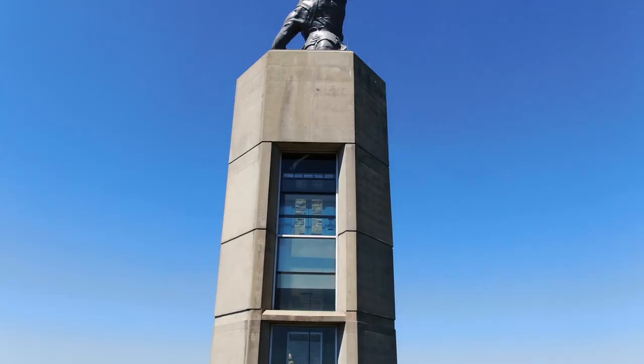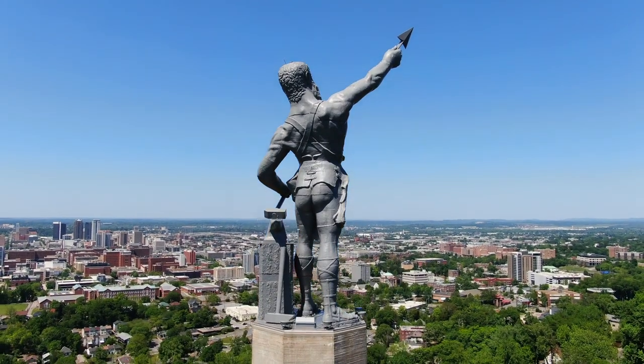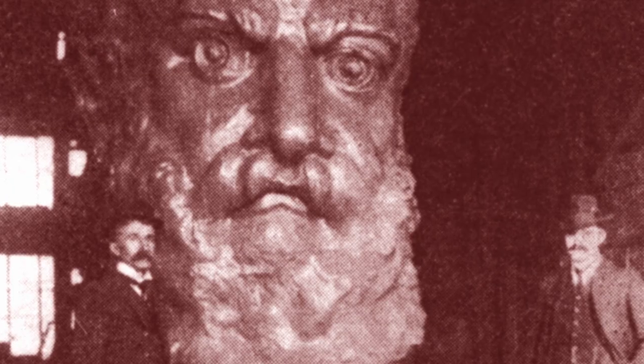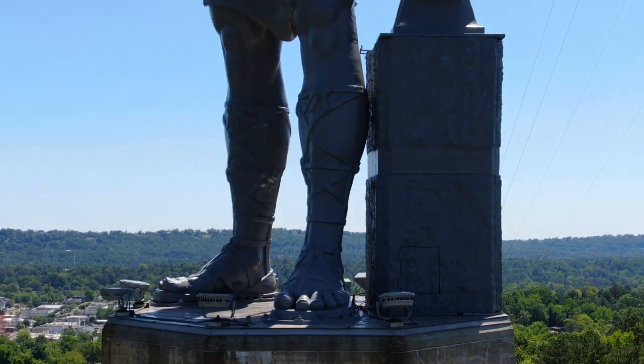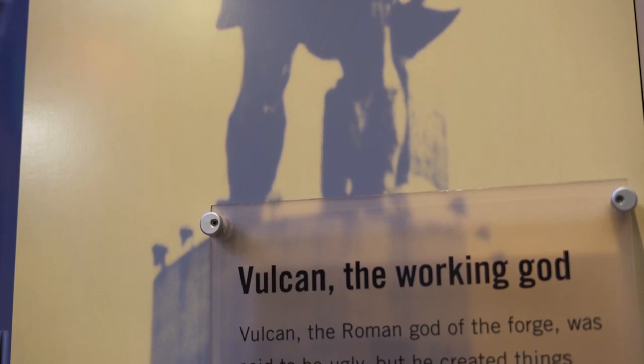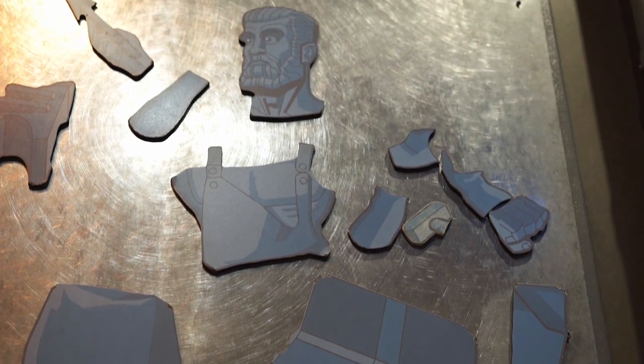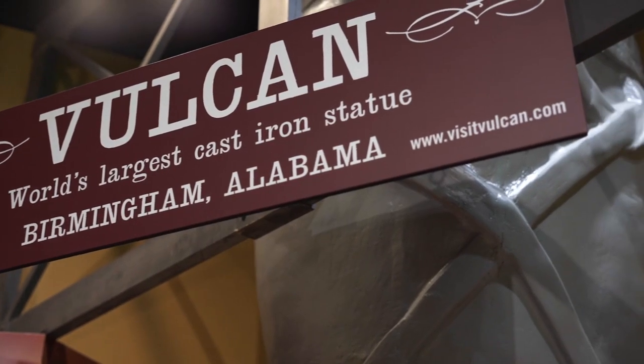Let me give you some facts about Vulcan. Vulcan is the largest cast iron statue in the entire world. He's 115 years old, over 56 feet tall, and weighs over 110,000 pounds. He is put together in 21 gigantic pieces and is also the 14th largest statue in the United States. He is the largest cast iron statue in the entire world, and he was made right here in Birmingham in 1904 to represent the city at the World's Fair in St. Louis, Missouri.